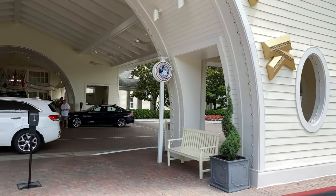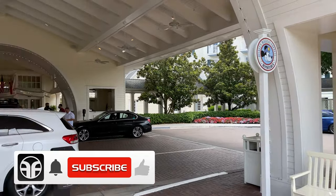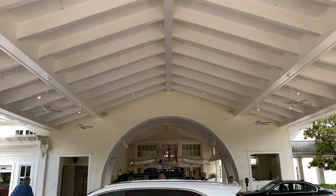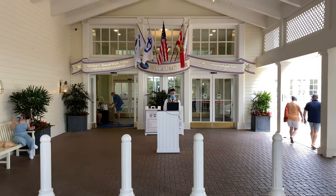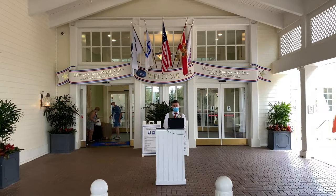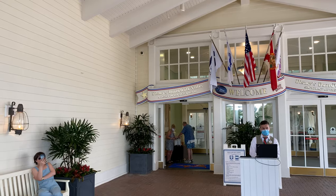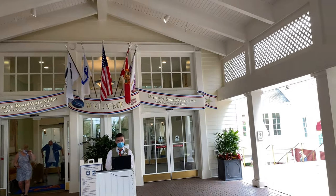Just over to the right-hand side is the bus stop for Disney's Magical Express. Here we are at the portico with its large vaulted ceilings. Let's proceed straight ahead towards the main entrance. Here's the main entrance to Disney's Boardwalk Resort — Disney's Boardwalk Villas is to the left and Disney's Boardwalk Inn is to the right.